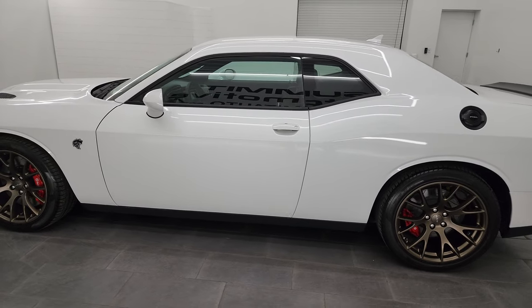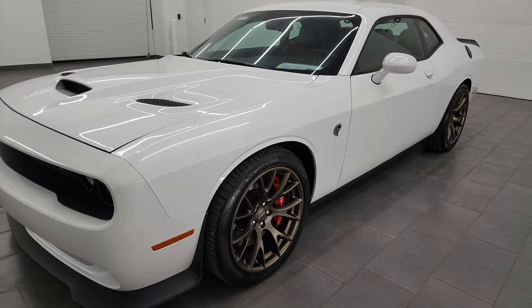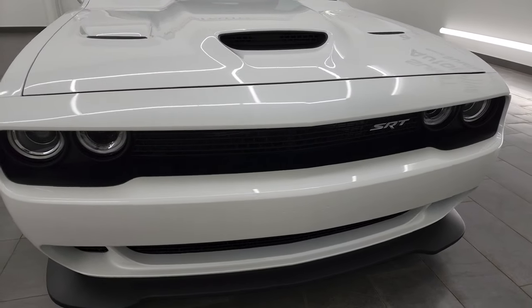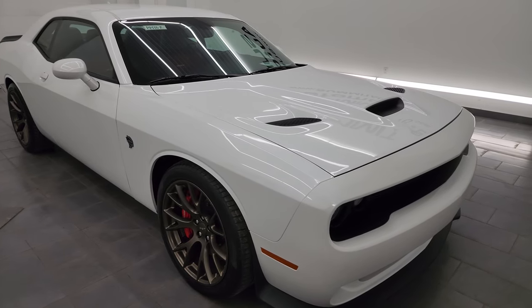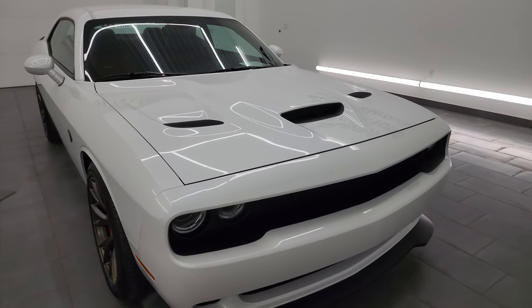This 2015 Dodge Challenger Hellcat has the 6.2L supercharged V8 Hemi engine, paired up with a six-speed manual transmission. It puts out 707 horsepower with the red key. We do have two red keys for this car and one black key. This car has been fully safety inspected by our service shop, has a fresh oil and filter change, all the fluids have been checked and topped off, and this car is 100% ready to go.